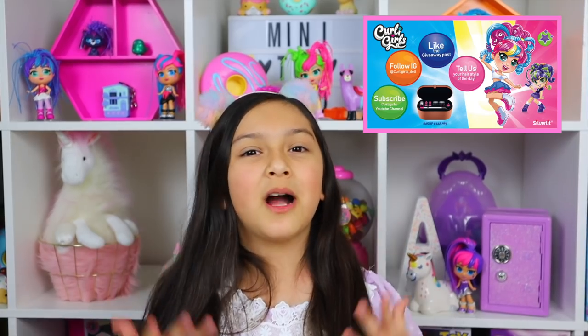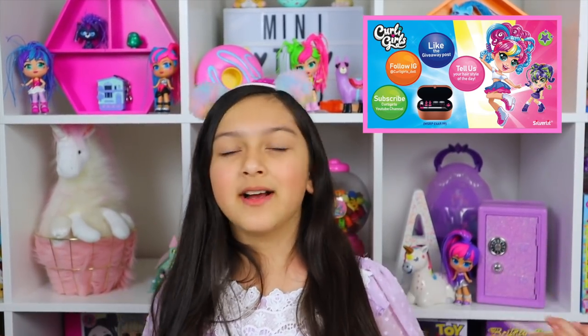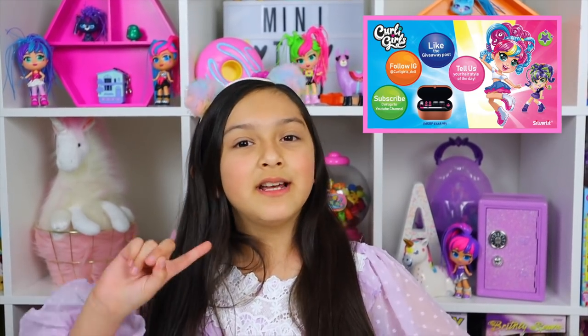Before I get started, let me tell you about the super cool Curly Girl competition, where two winners will be winning a Dyson Airwrap Complete. To enter: number one is to subscribe to Curly Girls' YouTube channel, number two is to follow Curly Girls on Instagram and make sure to look out for the giveaway post.